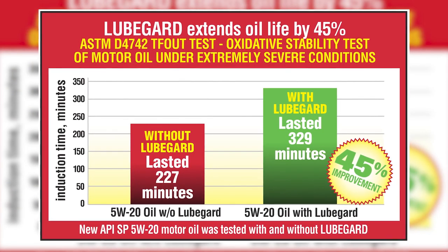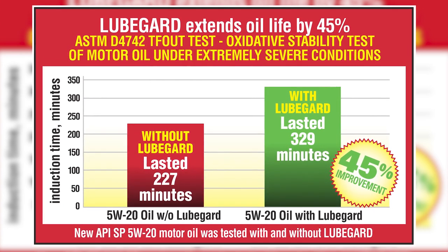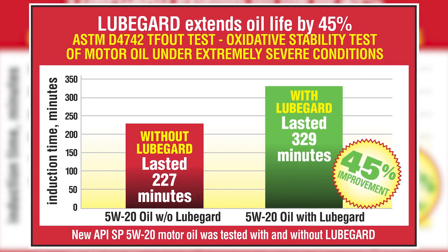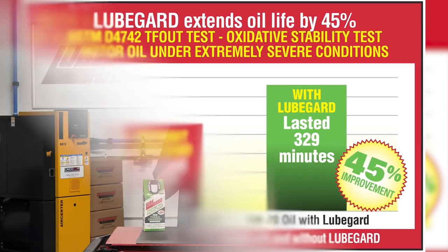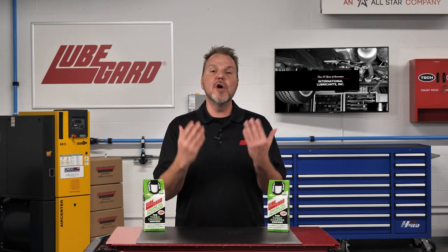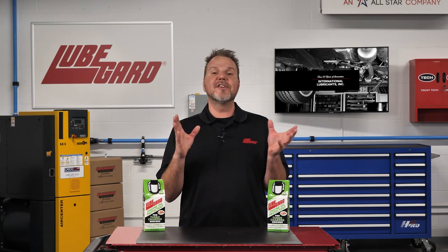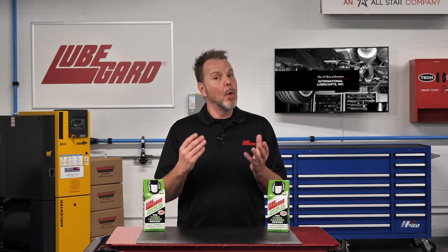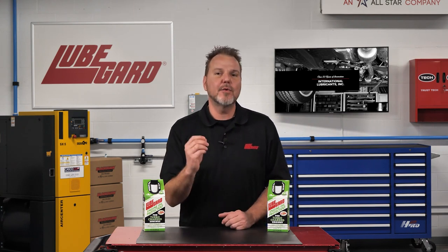Third-party testing also revealed that LubeGuard improves oxidative stability of new motor oil by 45%, preventing premature deterioration of engine oil. LubeGuard is specifically formulated without calcium, which is known to increase LSPI occurrence, and does not contain zinc or ZDDP that is harmful to catalytic converters and creates sludge.